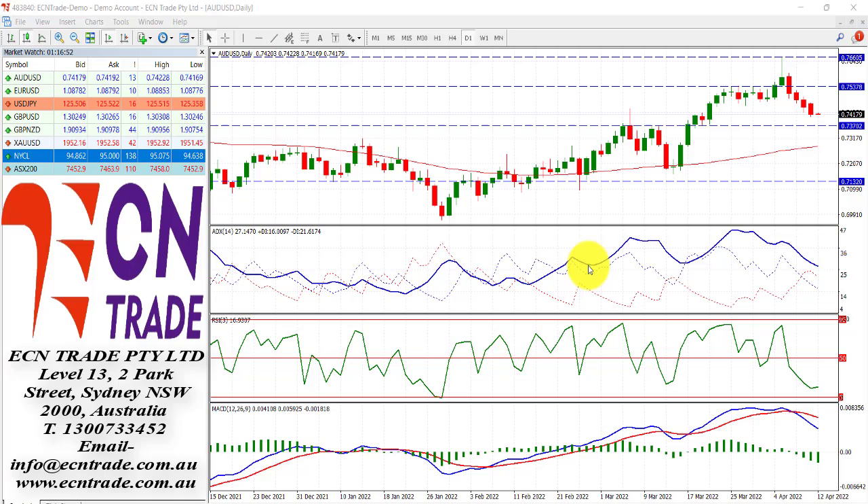Overnight the Australian dollar edged lower and is now closer to its objective of 0.7370. In light of the pattern, the market still holds to a negative sentiment, however towards this region the 0.7370 could find profit taking.